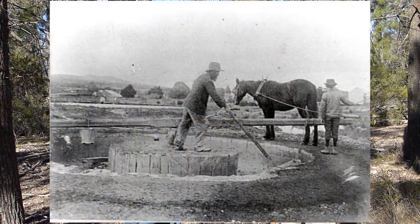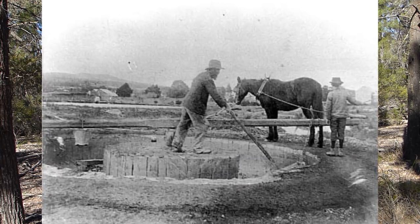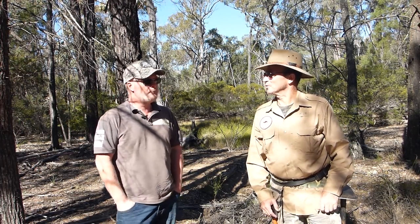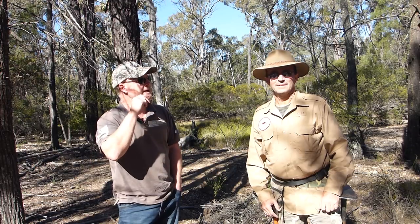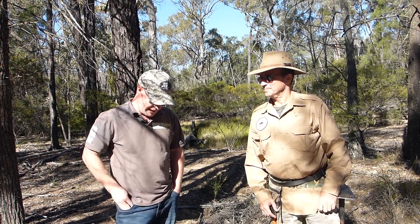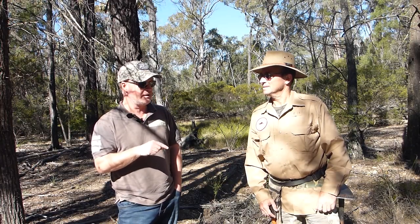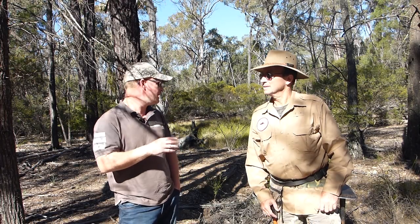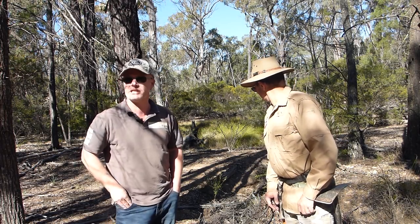So Ben, where are we at the moment? We're here at the Puddler. There's not that many Puddlers in Queensland — that's more of a Victorian thing. I believe there's another one or a couple around Warwick, and one over at Gumtree Flat as well, but nowhere near as good a condition as this.